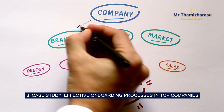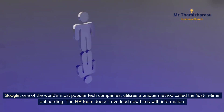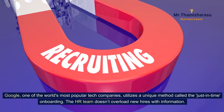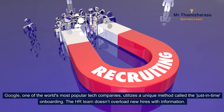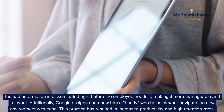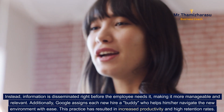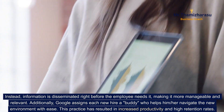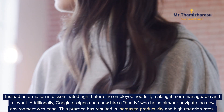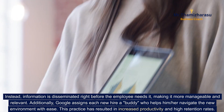8. Case Study: Effective onboarding processes in top companies. Google, one of the world's most popular tech companies, utilizes a unique method called just-in-time onboarding. The HR team doesn't overload new hires with information. Instead, information is disseminated right before the employee needs it, making it more manageable and relevant. Additionally, Google assigns each new hire a buddy who helps them navigate the new environment with ease. This practice has resulted in increased productivity and high retention rates.